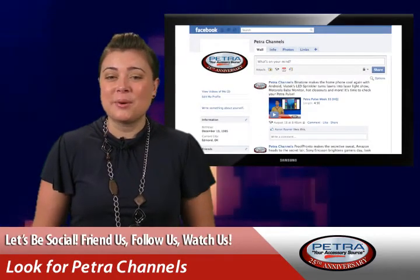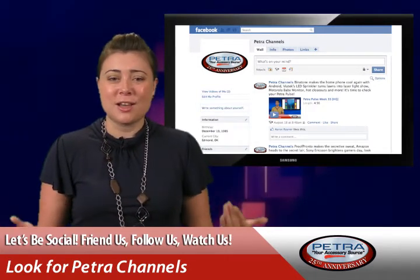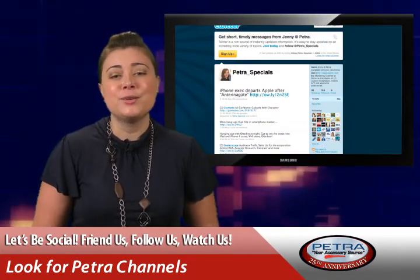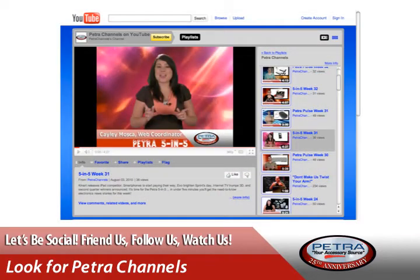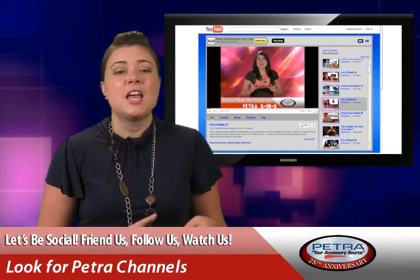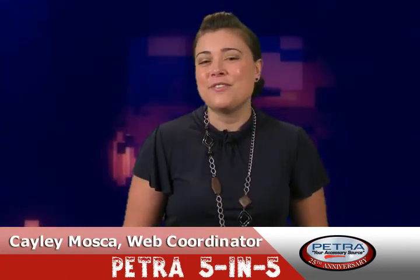Speaking of social networking, are you friends with us on Facebook? Are you following us on Twitter? Are you watching this on our YouTube account? If you're not, our feelings are hurt. And beyond that, you're missing out on great opportunities to catch the latest, hottest Petra news before anyone else does. So here's the scoop: look for us on Facebook as Petra Channels, follow us on Twitter as Petra underscore Specials and Petra underscore HT, and watch us on YouTube as Petra Channels. That's your Petra 5 in 5. Have a great week and we'll catch up with you next time for more hot industry news.